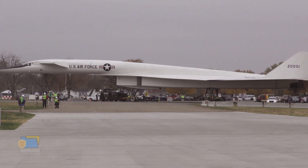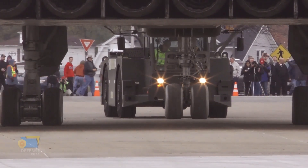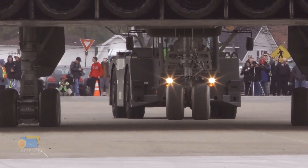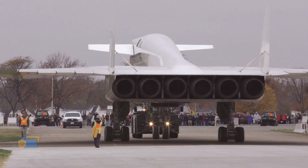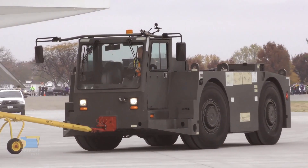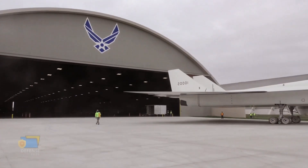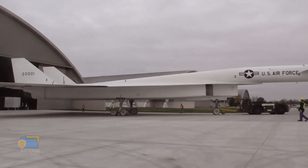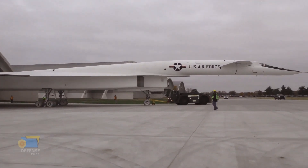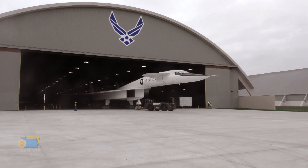Today, the wreckage of the F-104N is on display at the San Diego Air and Space Museum, while the XB-70 Valkyrie that was involved in the accident is on display at the National Museum of the United States Air Force in Dayton, Ohio. Despite its short lifespan and limited production, the XB-70 Valkyrie remains an important and impressive aircraft in the history of aviation, and it paved the way for the development of other high-speed, high-altitude aircraft such as the SR-71 Blackbird.